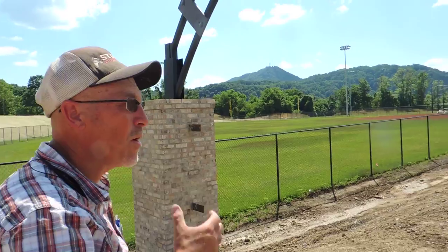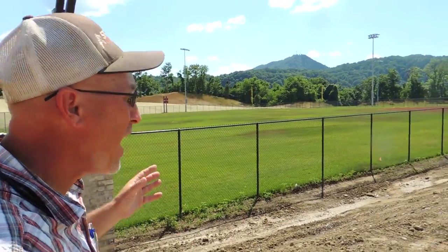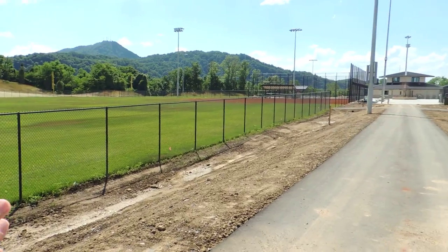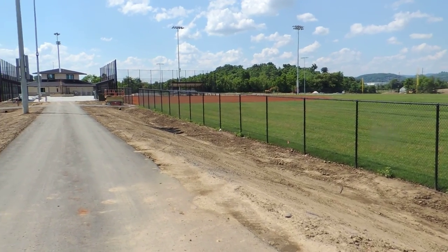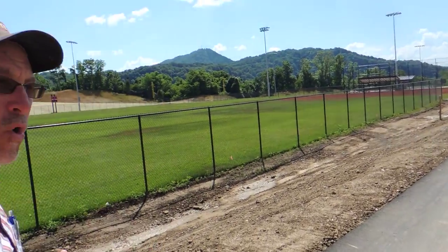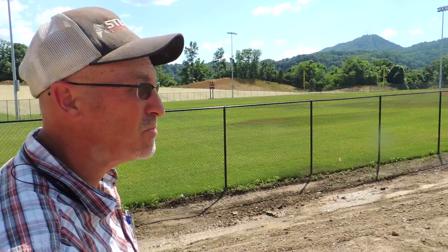As you can see, we are almost at the final stages of completion. We have all the sod down. It's in the process of growing in. It's been fertilized. It's been rolled in. We still lack top dressing the fields themselves.